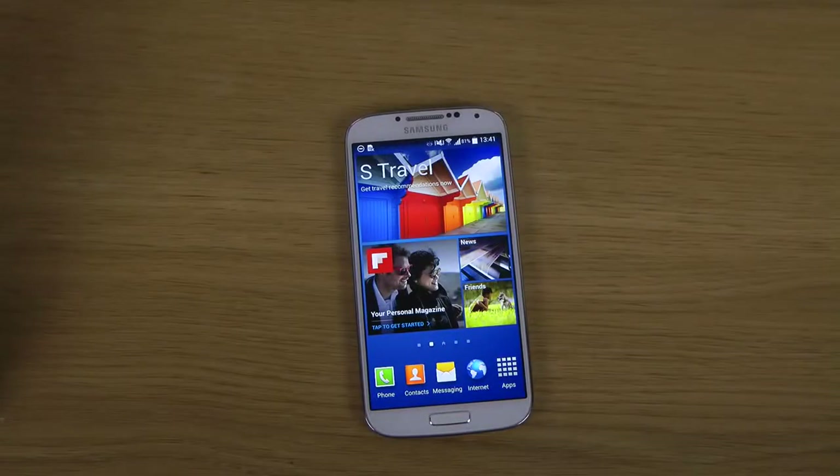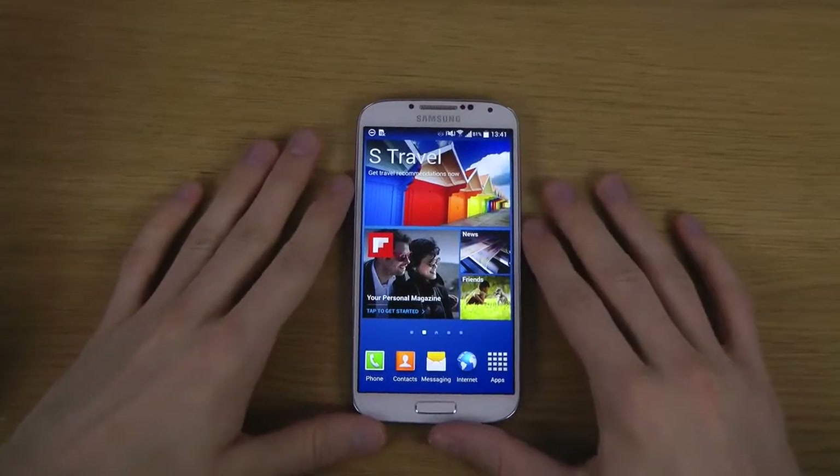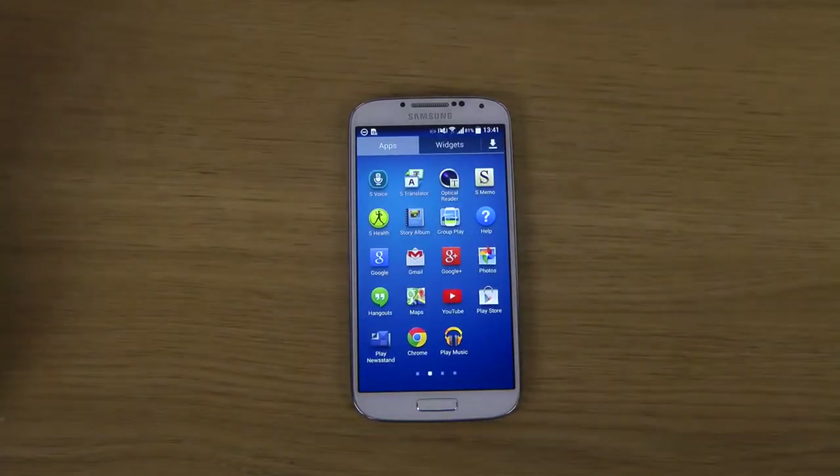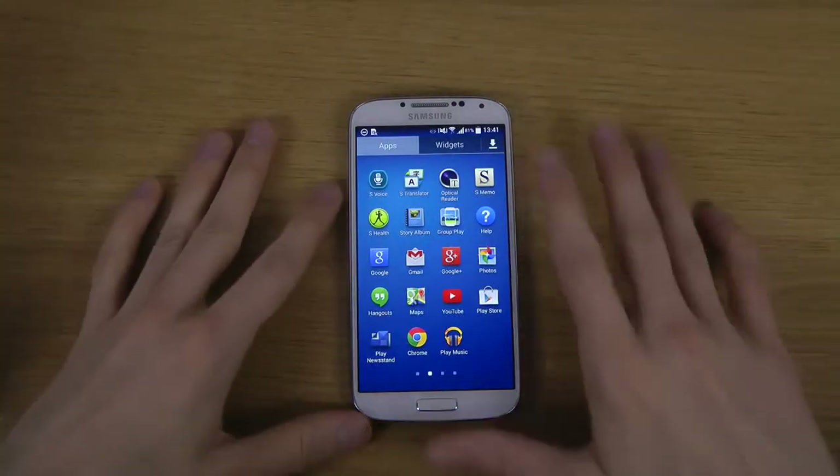Hey guys, so today I want to take a look at the Samsung Galaxy S5's S-Voice app, which you can download right now. It's been leaked out on Sammobile. So basically this is how the app looks like. Let's fire it up.